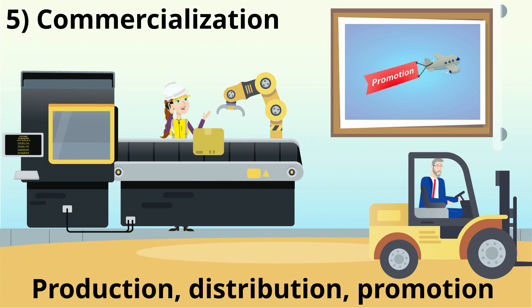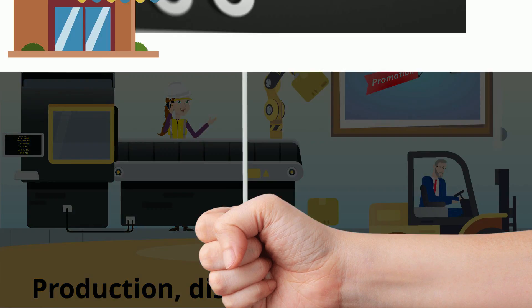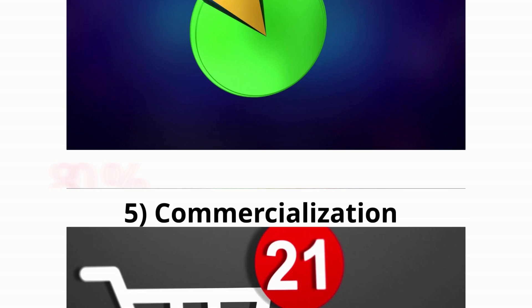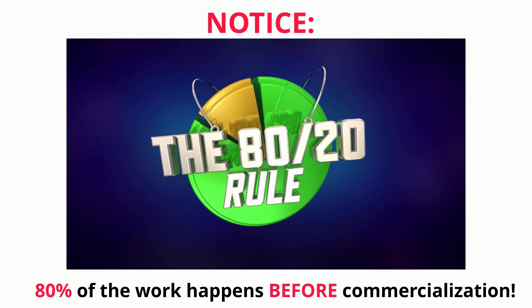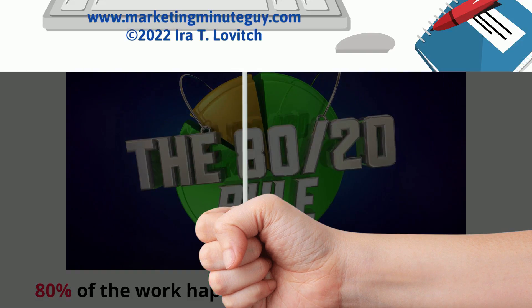Finally, commercialization with production, distribution, and promotion, followed by the rollout. Notice that 80% of the work happens before commercialization. Subscribe now to get all the Marketing Minutes.